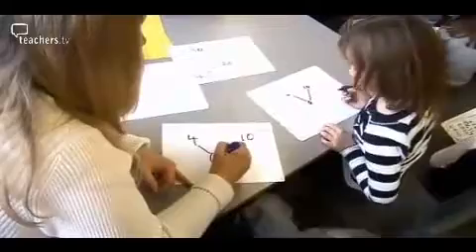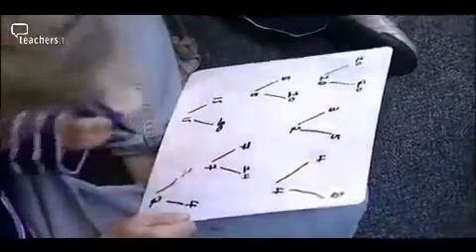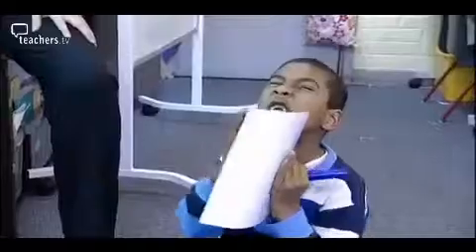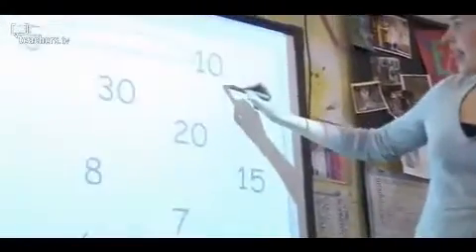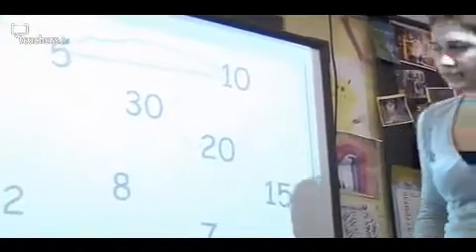We join it to the ten, couldn't we? Because what do four and six make? Ten. Who can tell me a group of numbers that go together? Malachi says: 'Ten add twenty and thirty.' Fantastic. So I can make a chain between ten, twenty, and thirty.